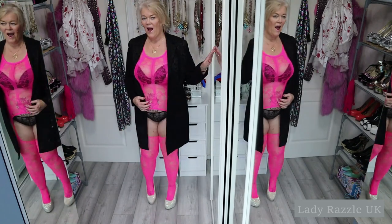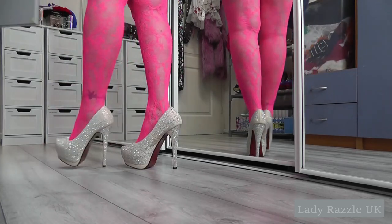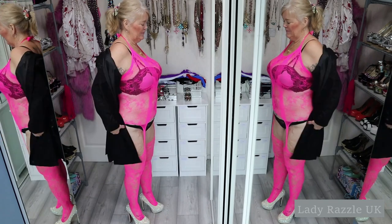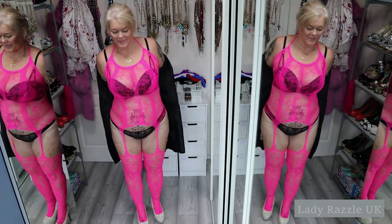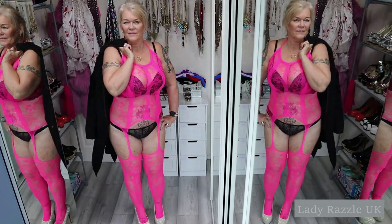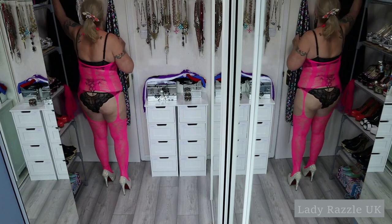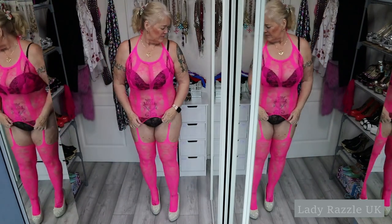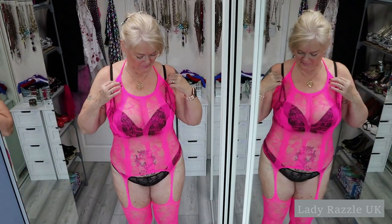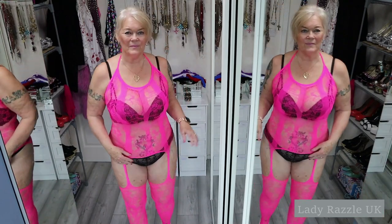I'm going to go with sparkly heels. Put my jacket up there — you can see it's got a halter neck. It's amazing what you can get into. Pink is my favourite colour.